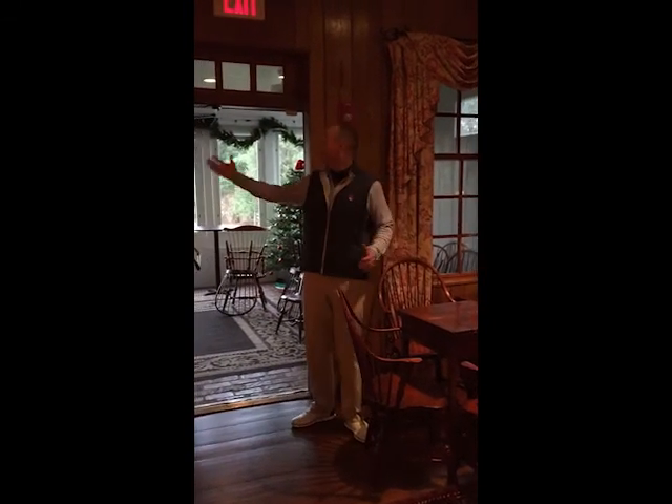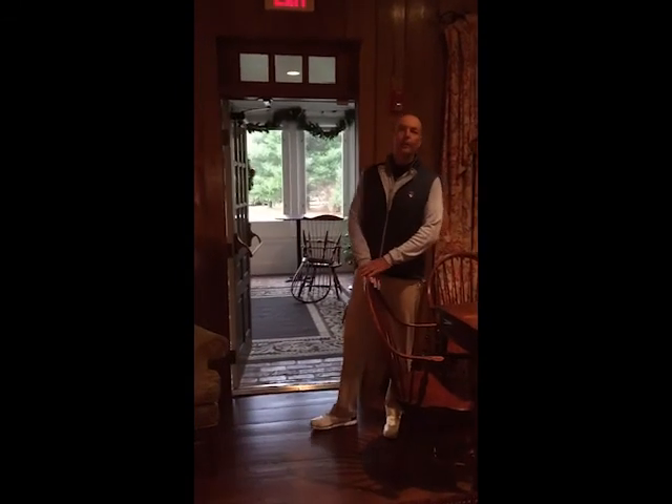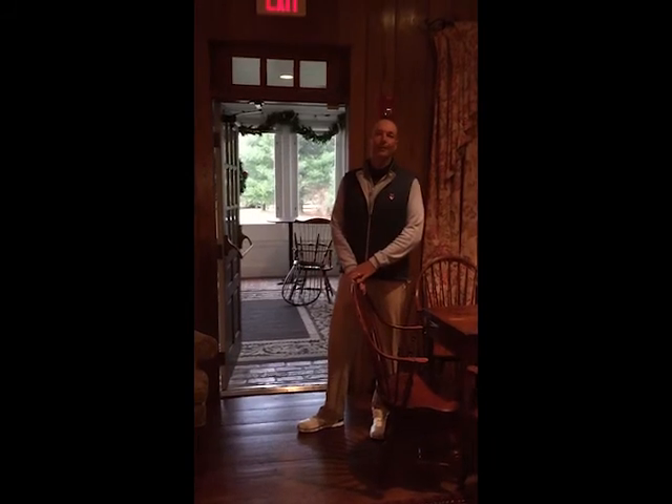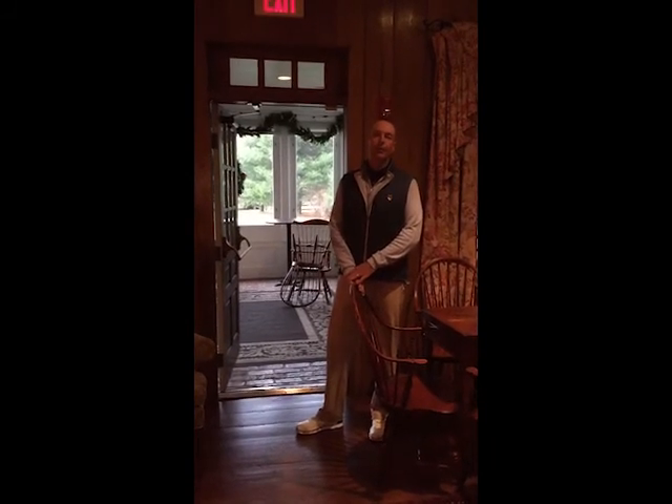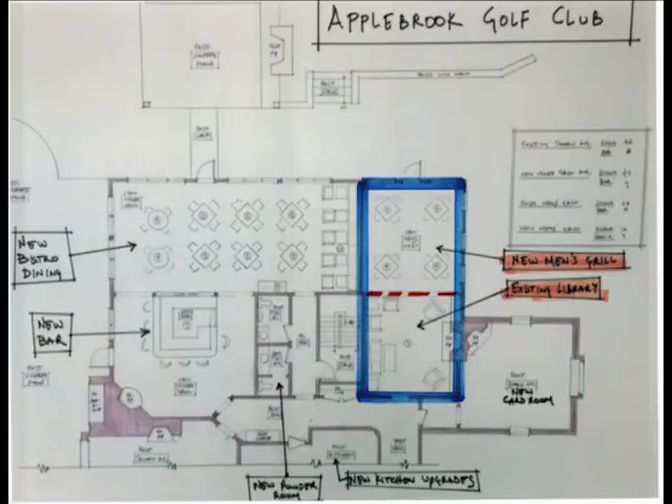The wall you see behind me here will be removed and the new wall will be constructed dividing the side patio in half to create the new space. This image shows the newly formed men's grill area, which is made up of the existing library and a portion of the side patio.